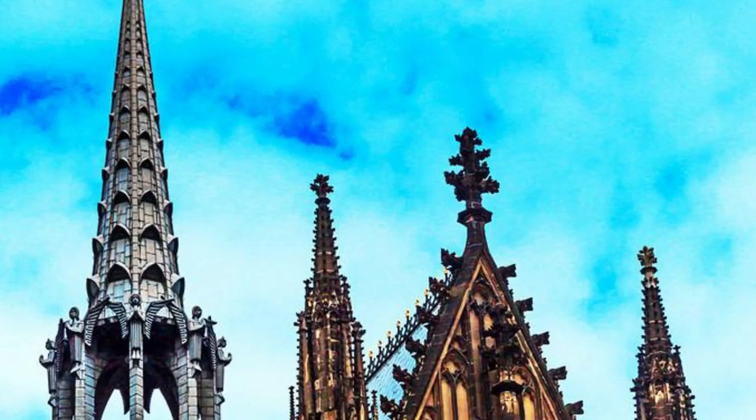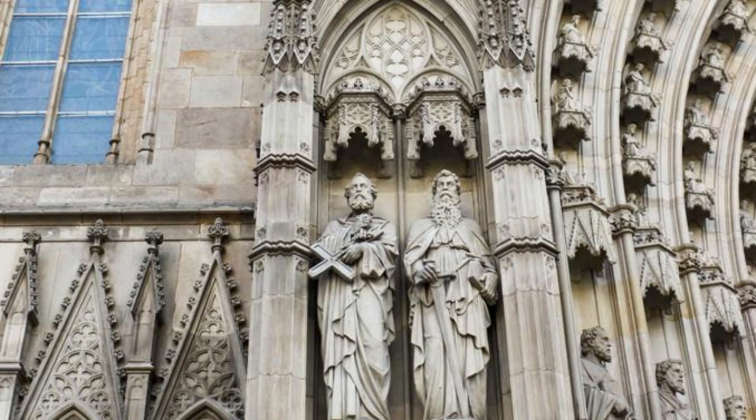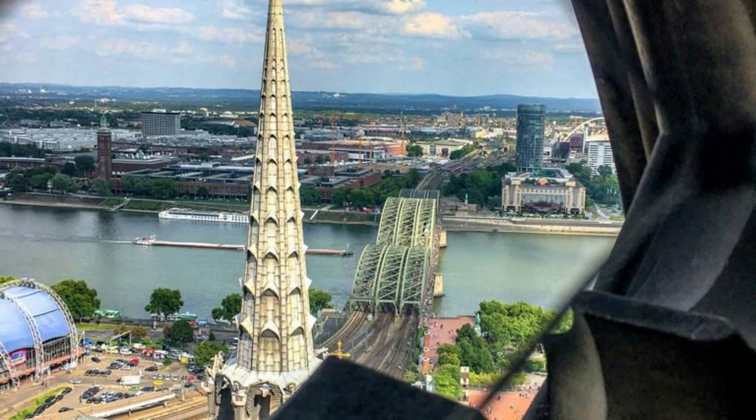Cologne Cathedral. Experience the awe-inspiring beauty of Cologne Cathedral, one of Germany's most iconic landmarks and a UNESCO World Heritage Site. Marvel at its towering spires, intricate facades, and stunning stained-glass windows, which showcase the height of Gothic architecture. Climb to the top of the cathedral's south tower for panoramic views of Cologne and the Rhine River, or explore its interior, where centuries of history and craftsmanship await.